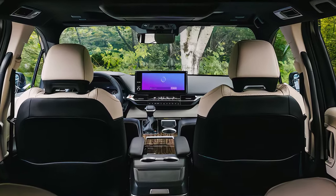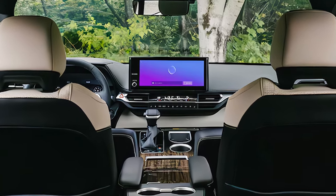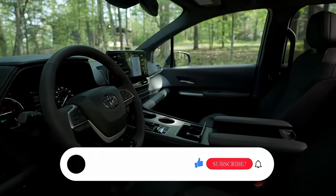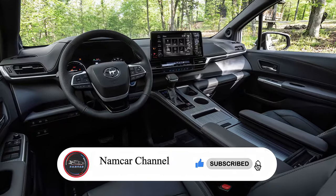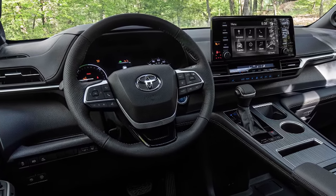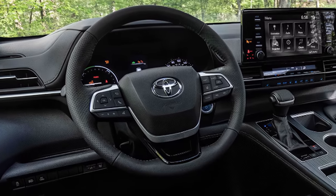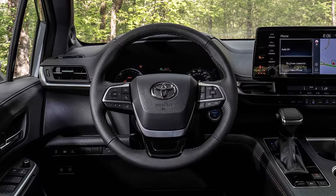Toyota has equipped the 2025 Sienna with a suite of advanced tech features to enhance both convenience and safety. An 8-inch touchscreen comes standard, with an option to upgrade to a 12.3-inch display in higher trims. Apple CarPlay, Android Auto, and Amazon Alexa integration are included, as well as a rear entertainment system for passengers on long trips.